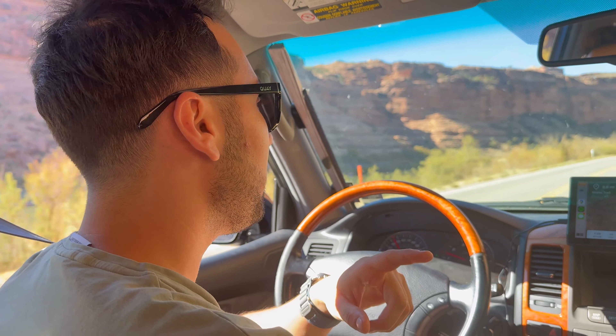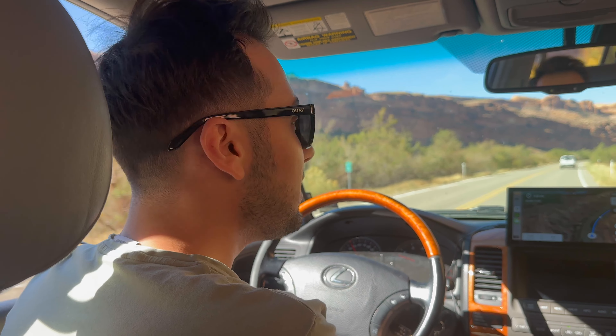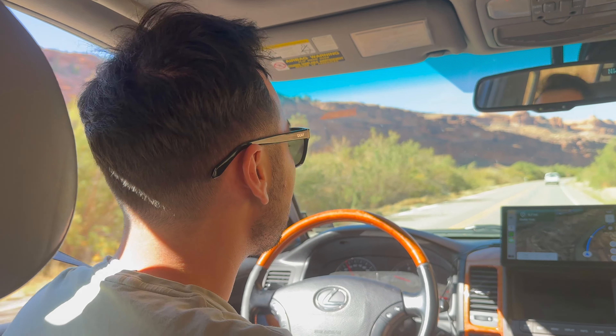So now we're going into Canyonlands and we're going to do the Schaefer's Trail — Schaefer's Road. It's pretty much a dirt road, but it's difficult and has some switchbacks. The cool thing is you're right along the Colorado River.